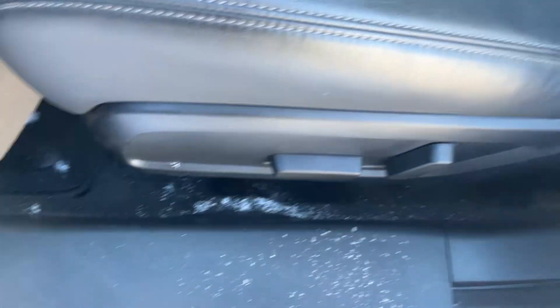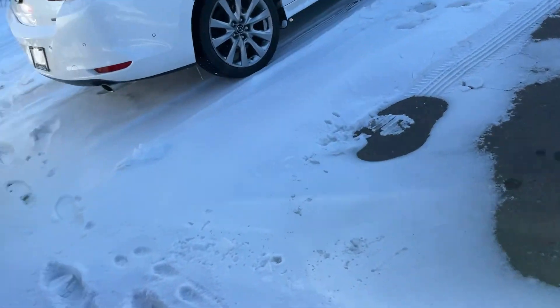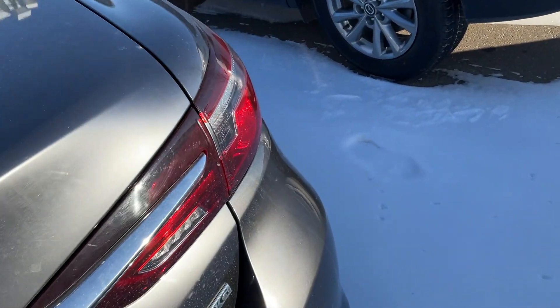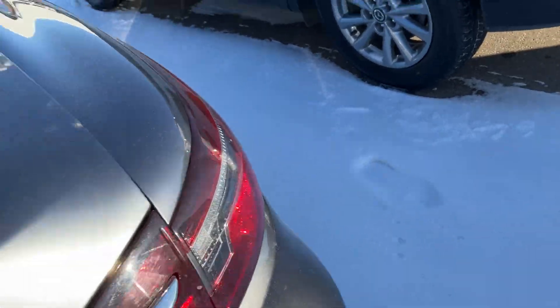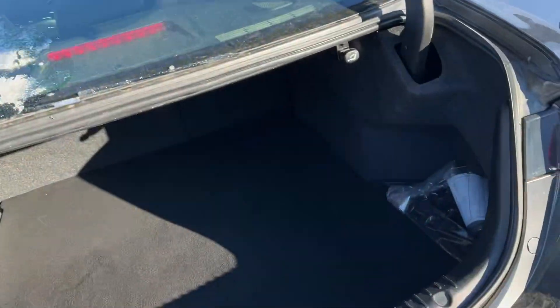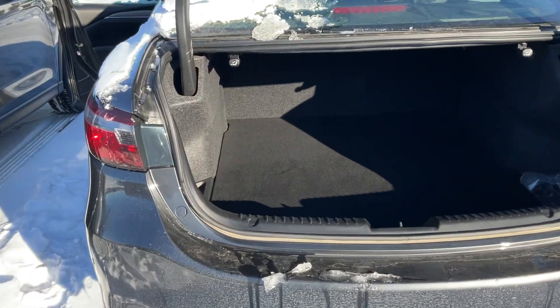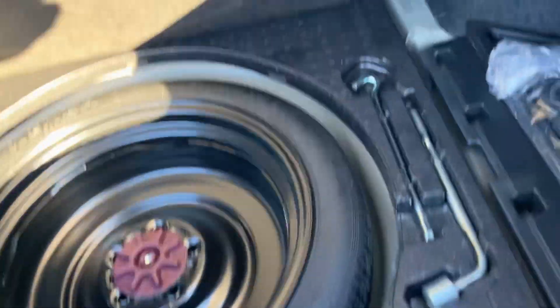I also want to show you the trunk — there's a lot of space in here, and you also have the spare tire and tools.